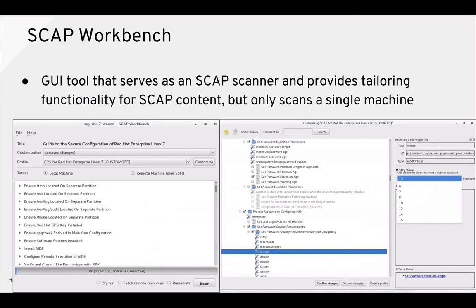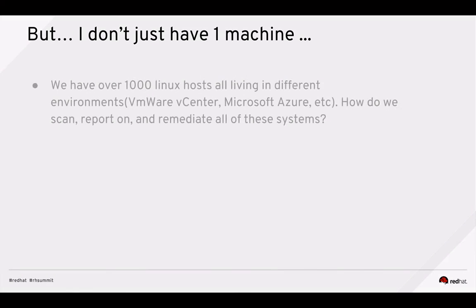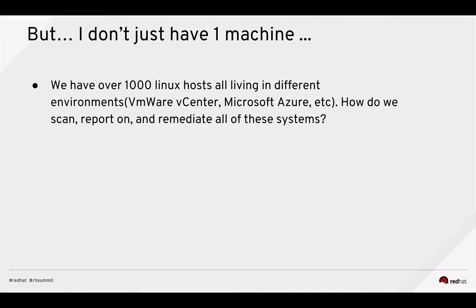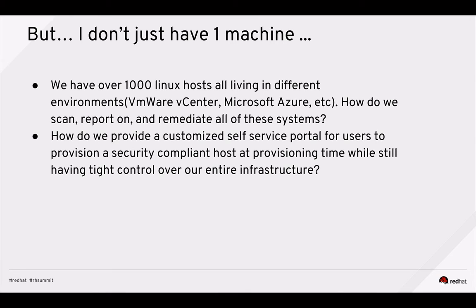However, OpenSCAP and SCAP Workbench only scan a single machine, and most customers don't just have one machine — they have thousands of machines living all over the place, whether in VMware, Amazon, or Azure. They want to be able to scan, report on, and remediate all of these systems. They also want a self-service portal where users press a button to provision a security-compliant host, while the admin still has tight control over that entire mixed infrastructure.